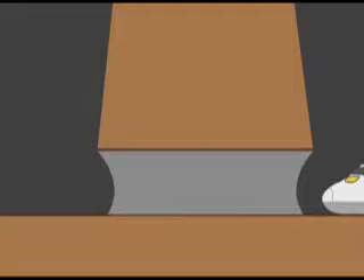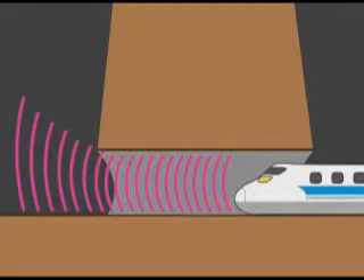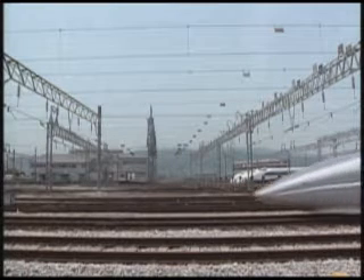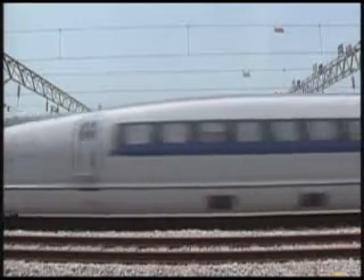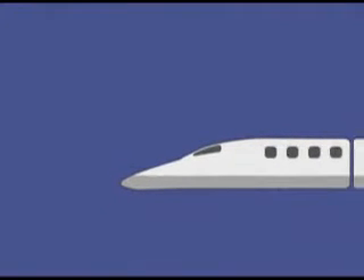When a train passes through a tunnel, it pushes a column of air in front of it, which makes a very loud noise when it emerges from the other end. To reduce this effect, the shape of the train's nose section was redesigned. Air flows smoothly over the long, thin, streamlined nose. This shape cuts air resistance by 30%, significantly reducing noise.